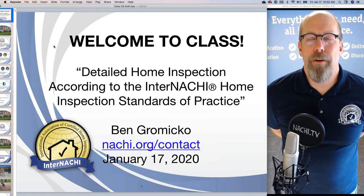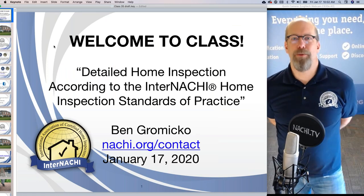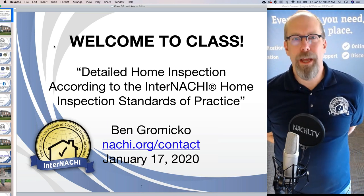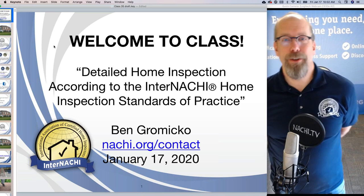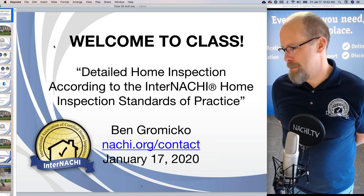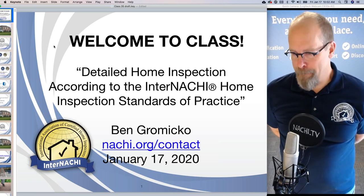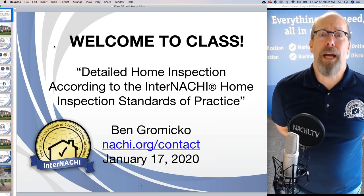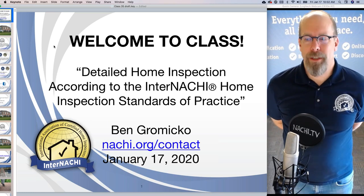My name is Ben Gromicko. I'm from InterNACHI. InterNACHI is the world's largest organization of residential and commercial property inspectors. We're a trade organization, and this is a free live online interactive webinar that we do once or twice a month. This one is about performing a home inspection in detail according to the standards of practice — we're going to go step by step and inspect the house.